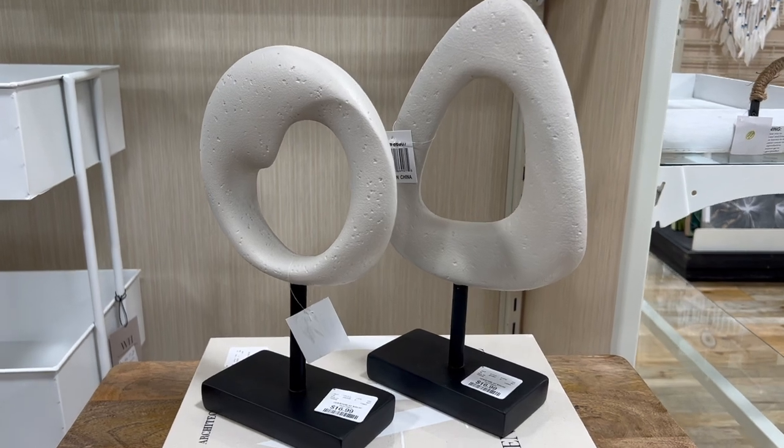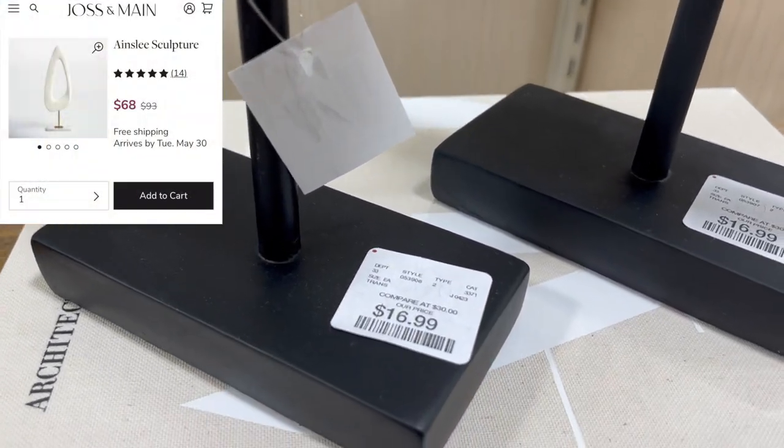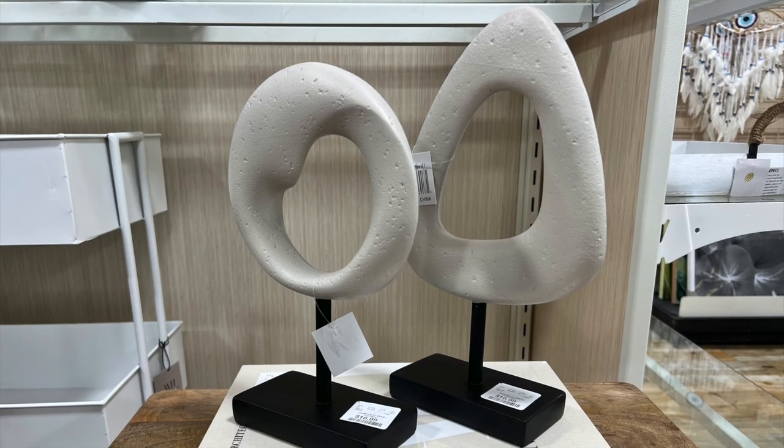Another great find were these white sculptures — they're a minimalist, sleek accent. I placed them together so you can see the different styles they have in the store.